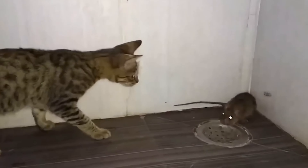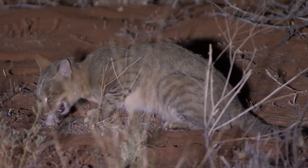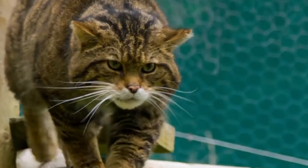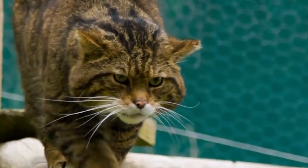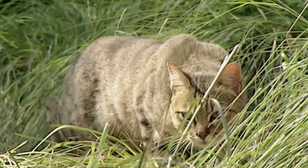Even today, domesticated cats still have some wild behaviors and can live on their own. Wild cats might have been ready to become pets because of their size, friendly nature, body language, love for play, and intelligence.